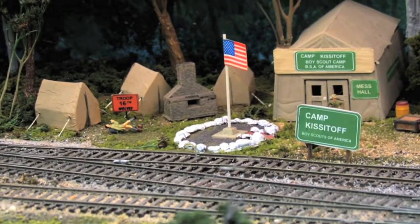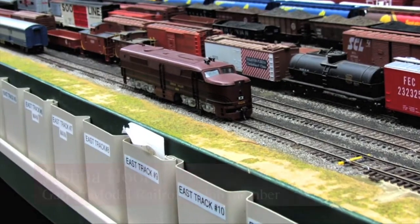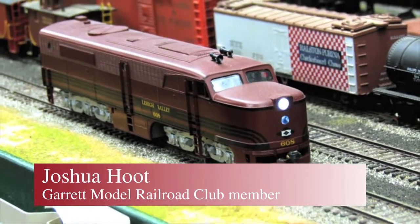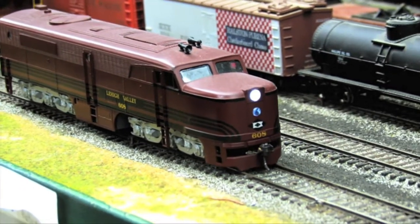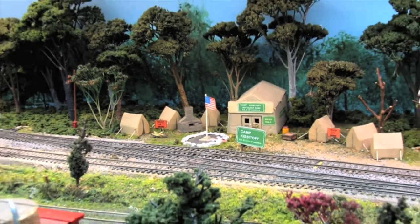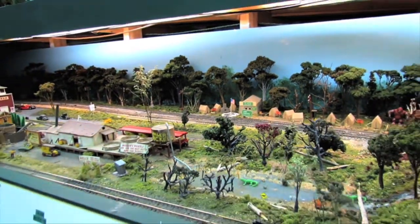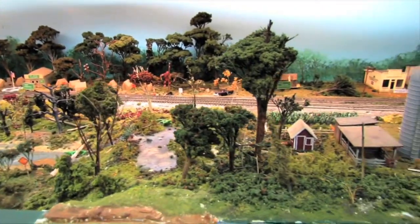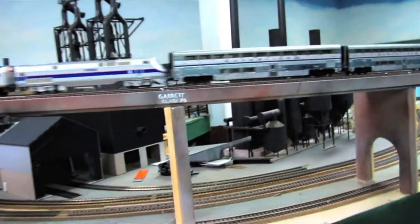People have a lot of fun with this layout, putting their own little touches in it. That was an Alco PO — a very limited production passenger locomotive common in the 1950s and 1960s. That's part of the fun of this club: we're not so rigid as to have everything scale or prototype. It makes it a little more interesting and fun for most of the people in the club.